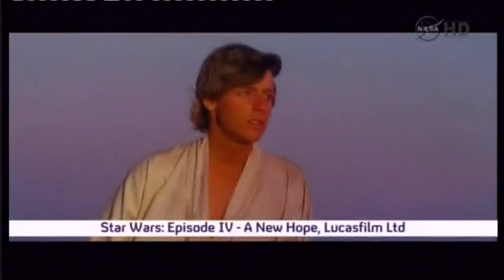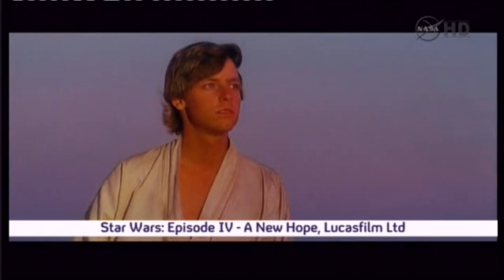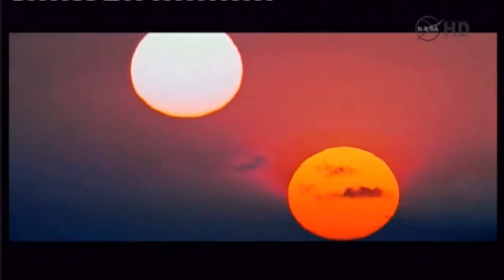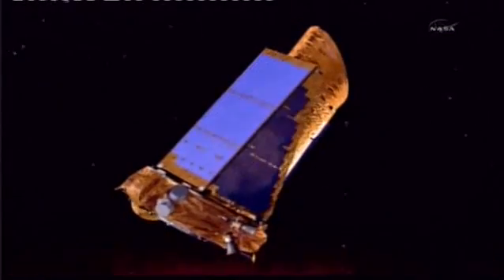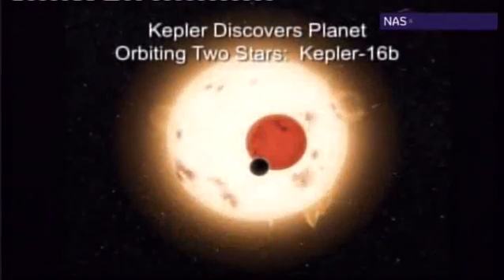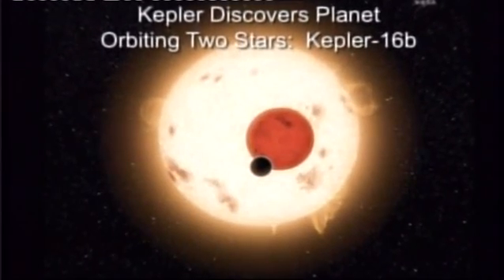A double Star Wars sunset. But what Luke Skywalker saw in his fictional Tatooine planet may now be less fiction, more fact. NASA's Kepler spacecraft, that's scouring the Milky Way to find Earth-like planets, has discovered one that orbits two suns. Is it the real Tatooine?